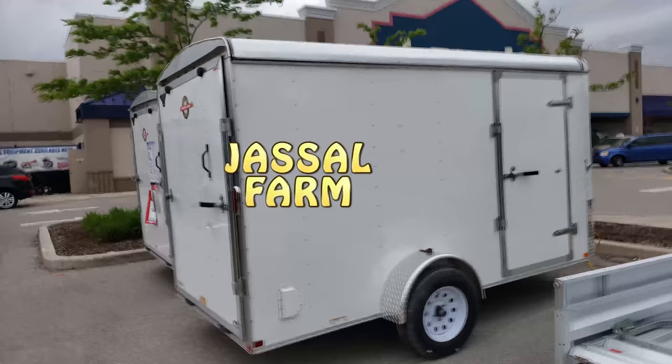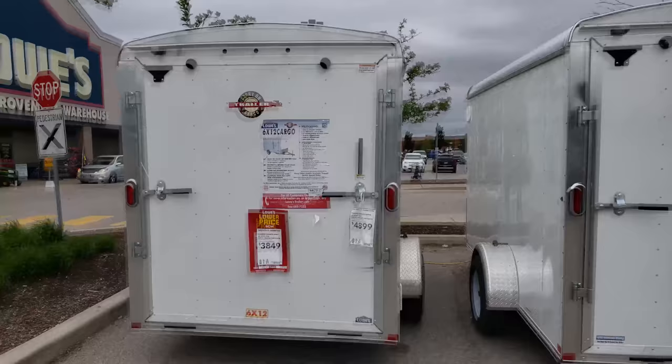What's good YouTube, Jussel Farm here. I'm here at Lowell's to pick up one trailer. I'm trying to get one of these closed trailers. We really need one.